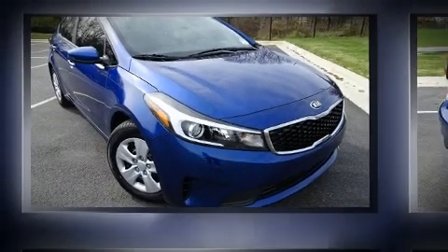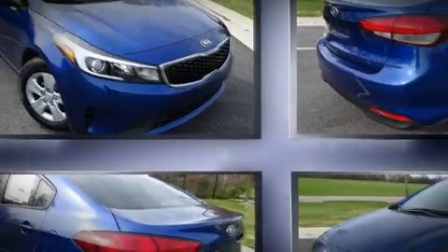Step into the 2017 Kia Forte. This four-door, five-passenger sedan is ready to drive off the showroom floor.